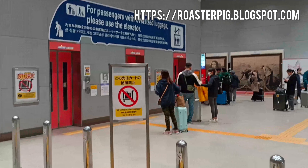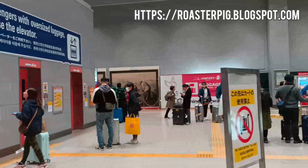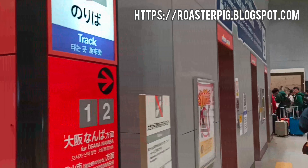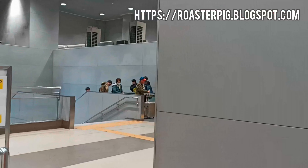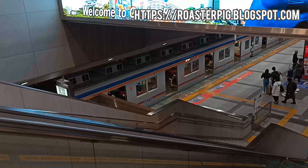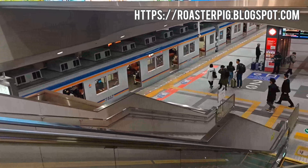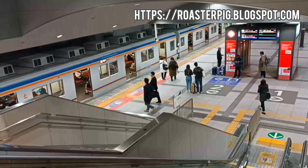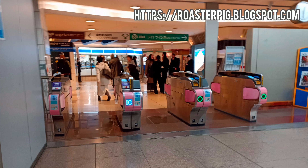We departed from Osaka-Kansai Airport and took the Nankai Electric Railway train to Rinku Town Station, where we checked into the hotel. It is only a 5-minute train ride from the airport. We soon arrived at Rinku Town Station, walked through the passage, and arrived at the door of the hotel.